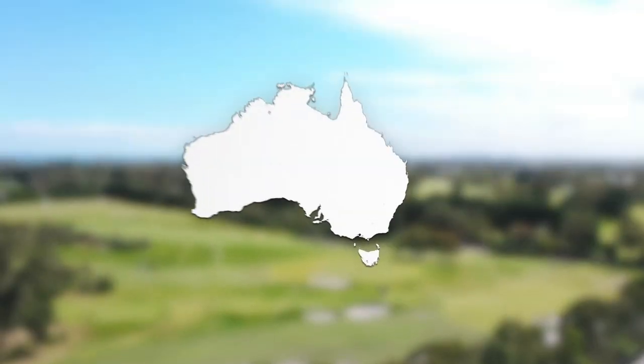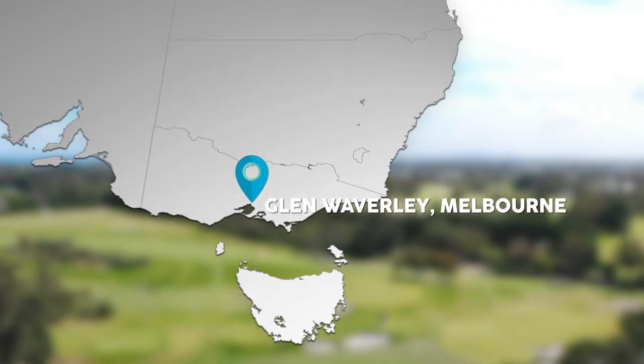Next up, Jessie is in Glen Waverley to take a tour of a French Provincial-inspired home.